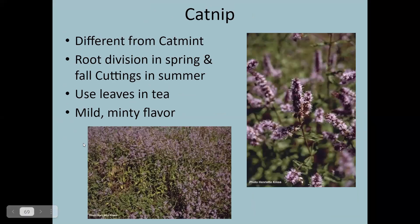Catnip provides great entertainment if you have cats — just cut a bunch and throw it on the floor and watch the party start. It is in the mint family, so it can be a little aggressive like bee balm, so watch it. You might want to cut the flower heads back before they go to seed. Catnip can be propagated through root division and will also freely reseed itself.